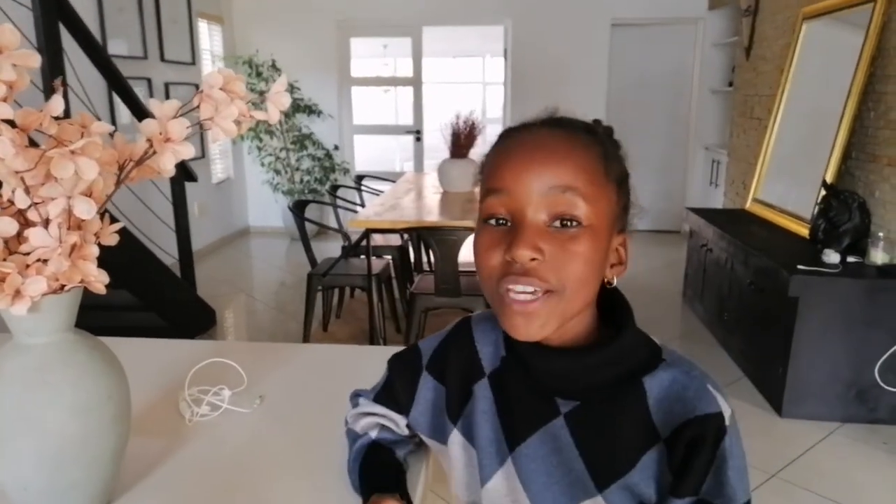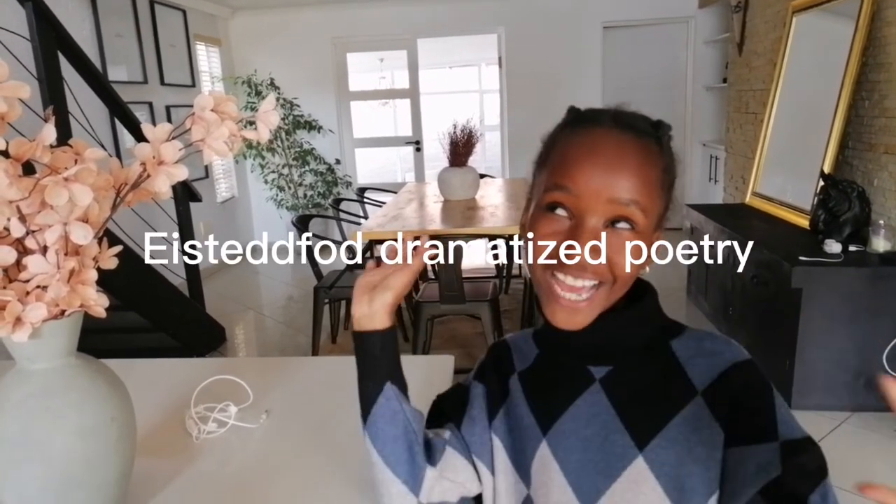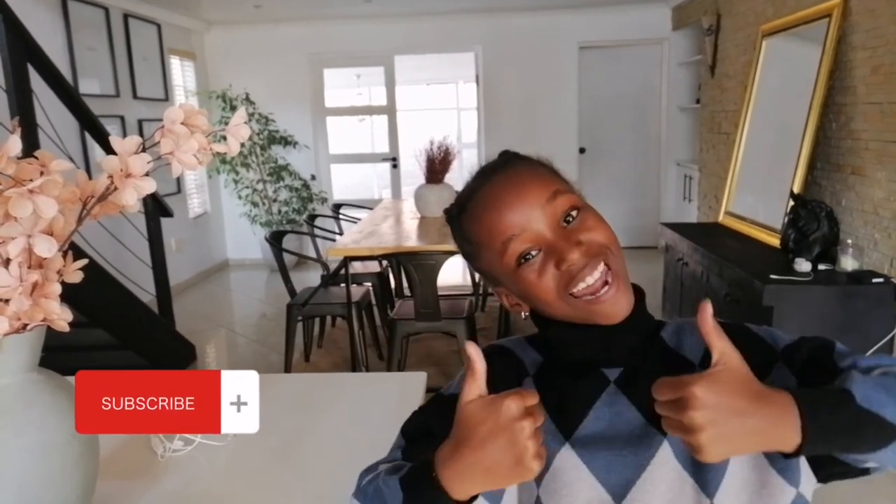Okay guys, I hope you enjoyed this video. I forgot to tell you — I got selected from school, and it was just wonderful. Thank you for watching this video. Make sure you subscribe and click the like button. And I will see you when I do my next video. Bye.